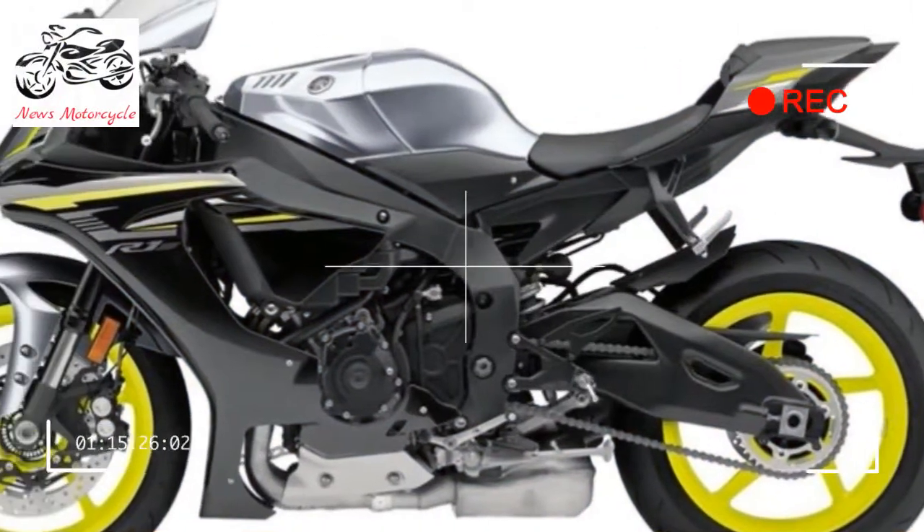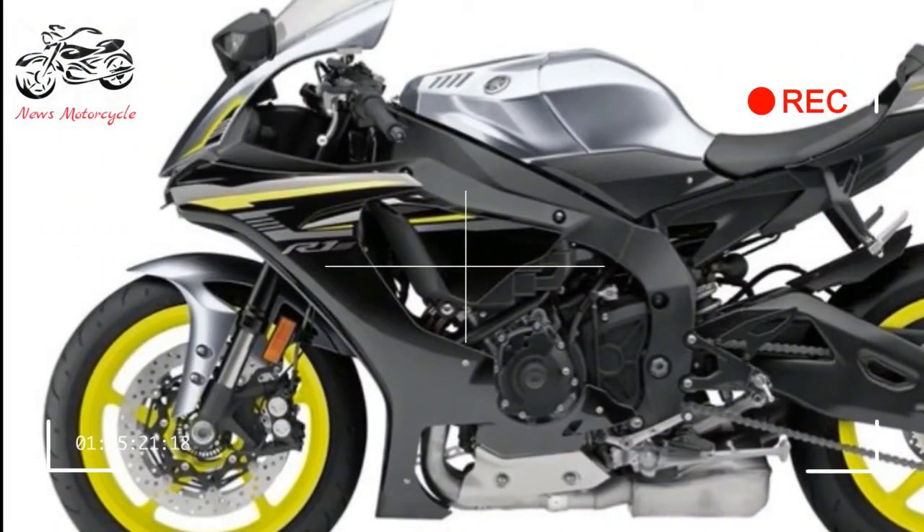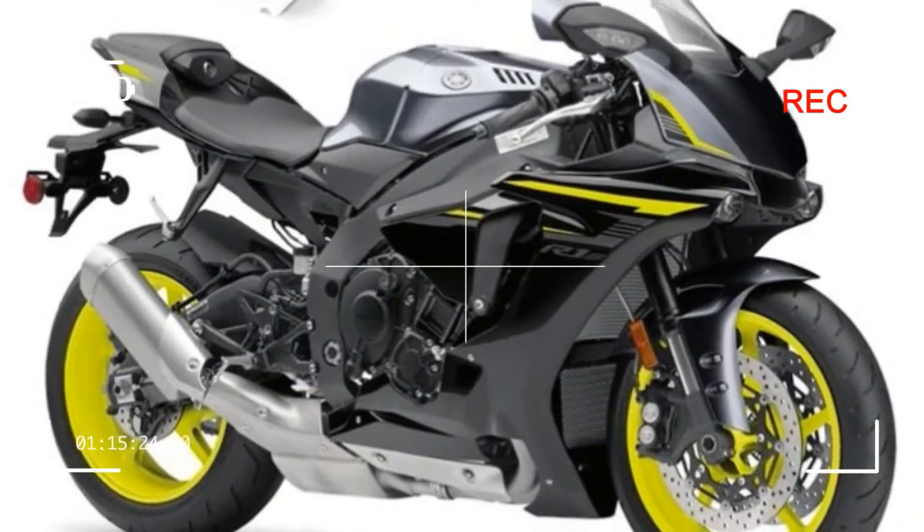Compact exhaust system: A midship exhaust system features a titanium muffler and is positioned low in the middle of the chassis for improved mass centralization.